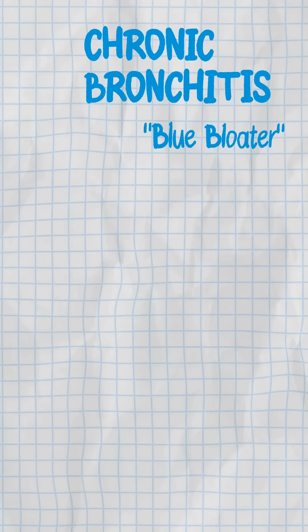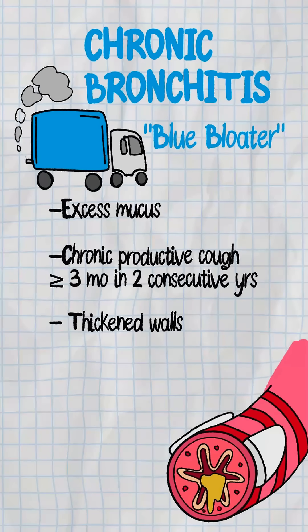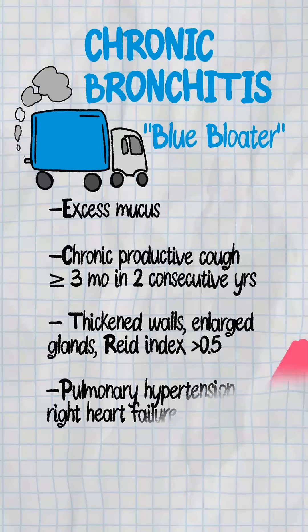Next, chronic bronchitis — the blue bloater's delivery truck packed with mucus. Productive cough for more than three months in two years. Thickened walls, enlarged glands. Reid index over 0.5. Result: pulmonary hypertension, maybe even right heart failure.